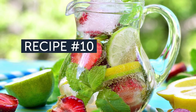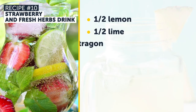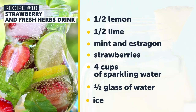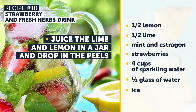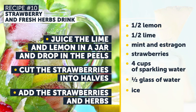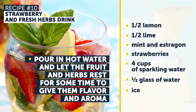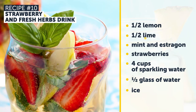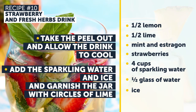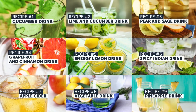Recipe Number 10: Strawberry and Fresh Herbs Drink. You'll need half a lemon, half a lime, mint, estragon, strawberries, 4 cups of sparkling water, half a glass of water, and ice. Juice the lime and lemon in a jar and drop in the peels. Cut the strawberries into halves and add the strawberries and herbs. Pour in hot water and let the fruit and herbs rest to develop flavor and aroma. Take the peel out and allow the drink to cool. Add the sparkling water and ice, and garnish the jar with circles of lime. We hope our video has been beneficial to you. If so, hit that thumbs up button!